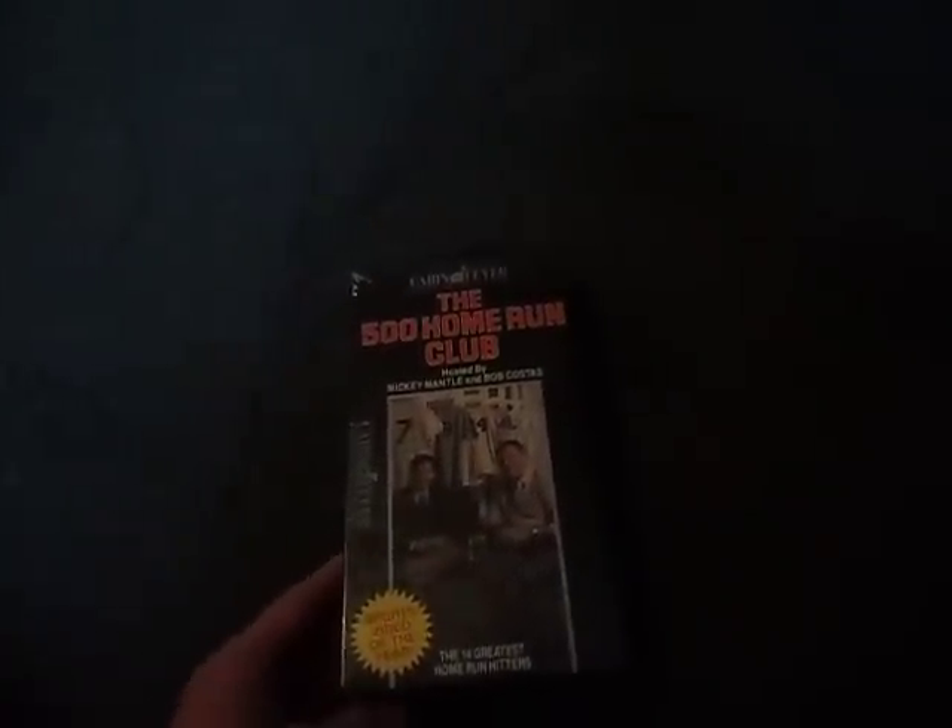There's a movie called The 500 Home Run Club. It's a baseball movie, so I picked it up because that's a sport I'm pretty interested in. Here's the front, spine, the back, and the other spine. All brand new, so that's pretty good.